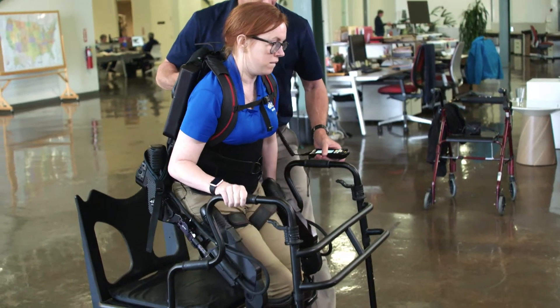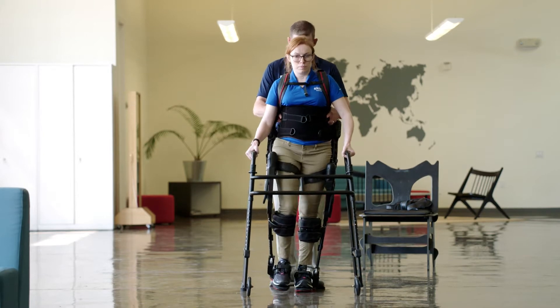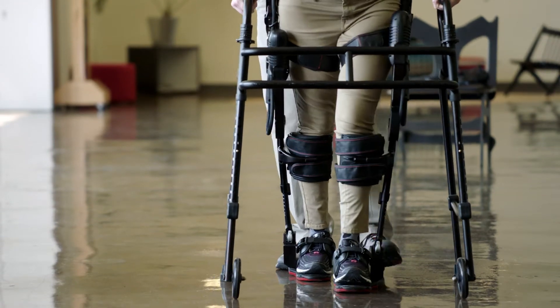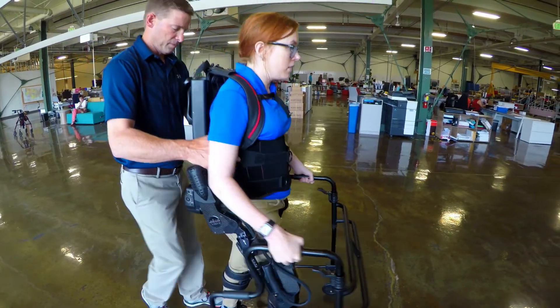While I was in rehab, I was lucky enough to try the GT and really got to feel what it was to stand properly, because once I had the stroke, my gait and balance were way off. With the ExoGT, it's managed to take me to a level of progress that I never really thought would happen. Over the course of the past two years, I've really progressed a lot.